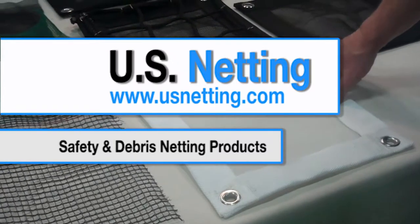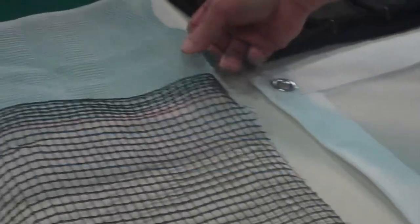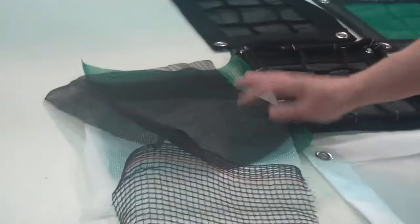With U.S. Netting's Safety Netting and Debris Netting, it consists of debris liners, which could either be in white, green, or black, and this could also be in fire retardant or non-fire retardant.